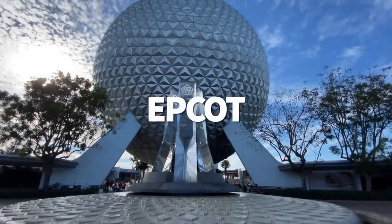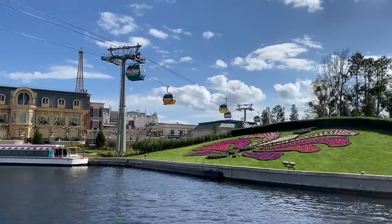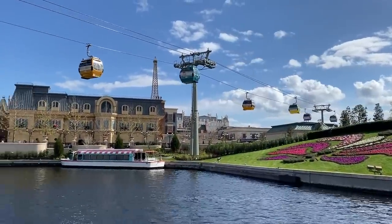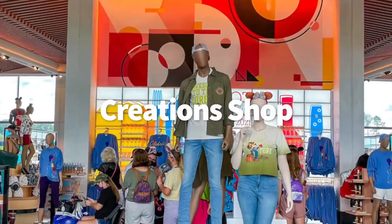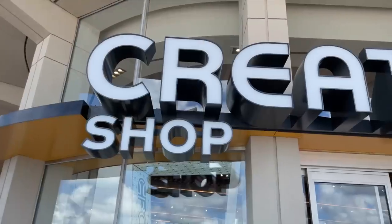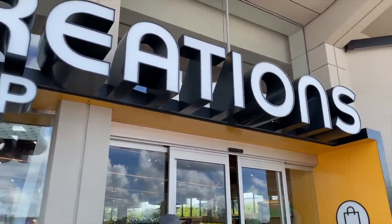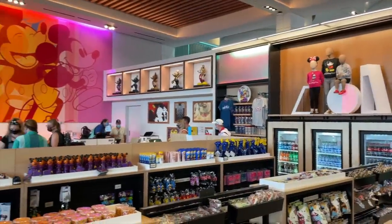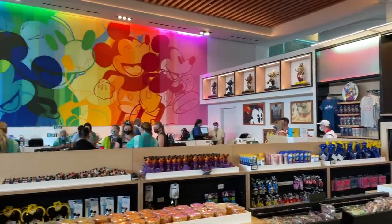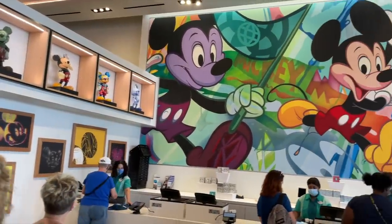We are of course going to Epcot first, because Epcot is like a giant international shopping mall. We're going to start at the brand new Creations Shop. This is the baby of Epcot shops — they opened for the first time on September 15th, replacing Mouse Gear, and it's now Epcot's biggest merchandise location. I'm kind of obsessed with some of the artwork in this new shop, especially the giant hand-painted Mickey mural that's 35 feet wide. I envy that artistic talent — I have none.